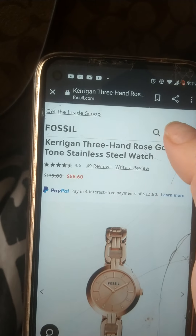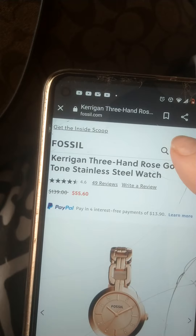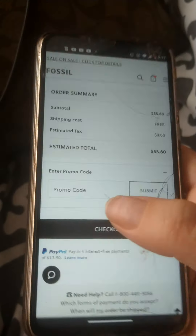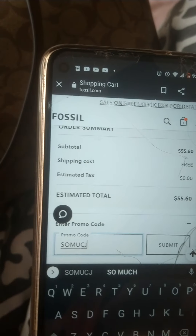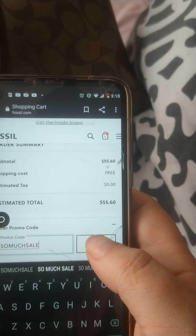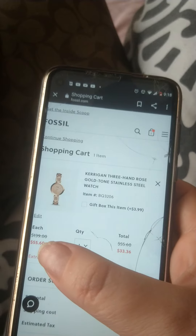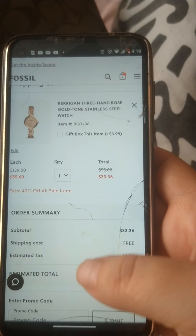I'm not actually buying this watch, I'm just trying to give y'all an idea of how to do it. Then you go to checkout, apply the promo code — the promo code is SO MUCH SALE, all caps. Then hit submit and watch how much it drops. It went from $55 — and this watch is regularly $130 — down to $33 after the promo code. That's a really good deal.